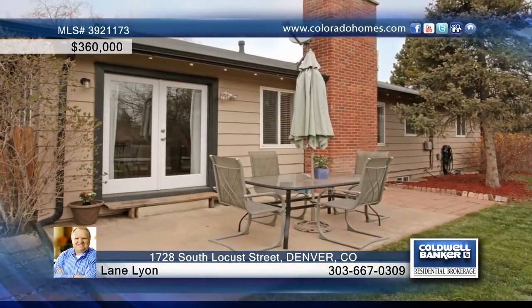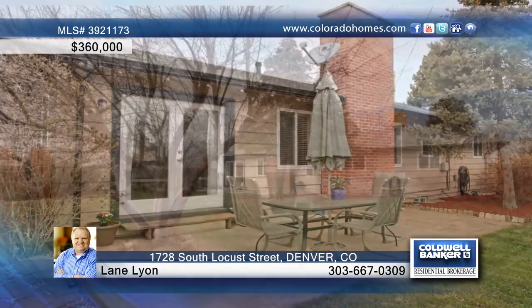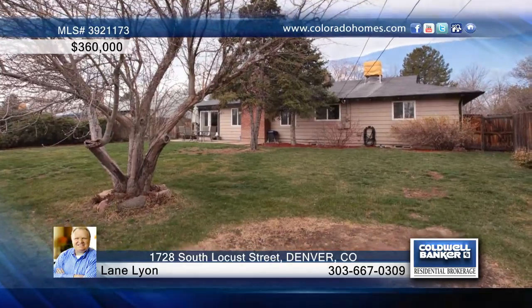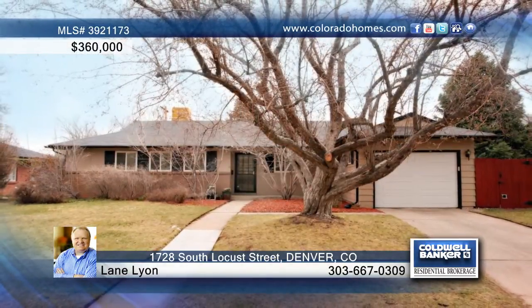Enjoy hardwoods throughout, granite and stainless steel appliances in the kitchen, all perfectly placed within walking distance to Cook Park and with great access to Cherry Creek and downtown. Call Lane Lyon to find out more.